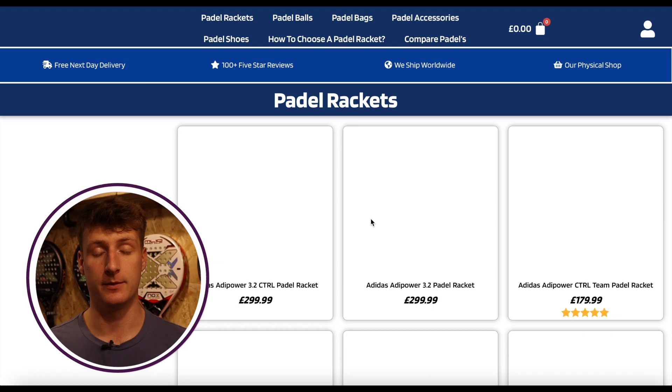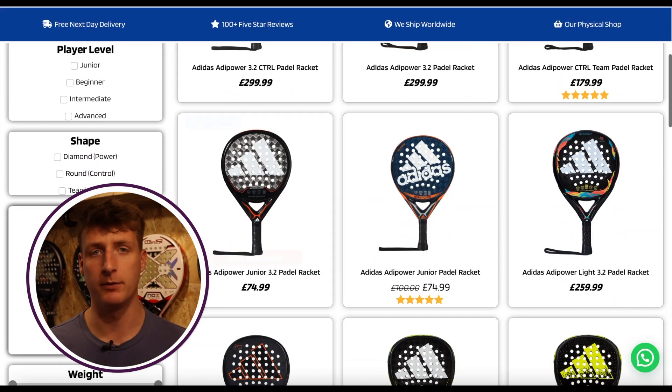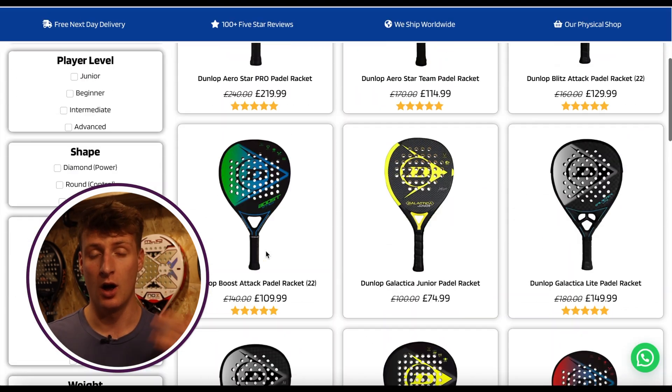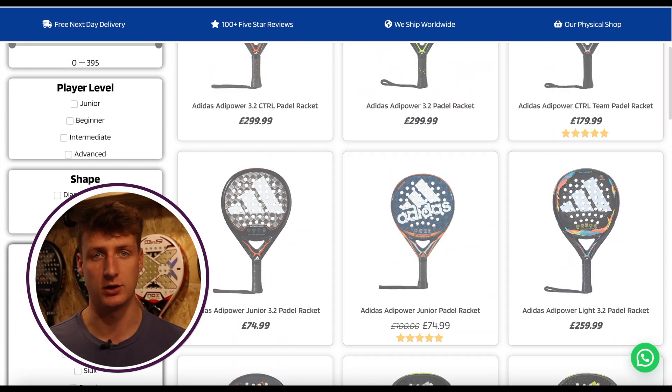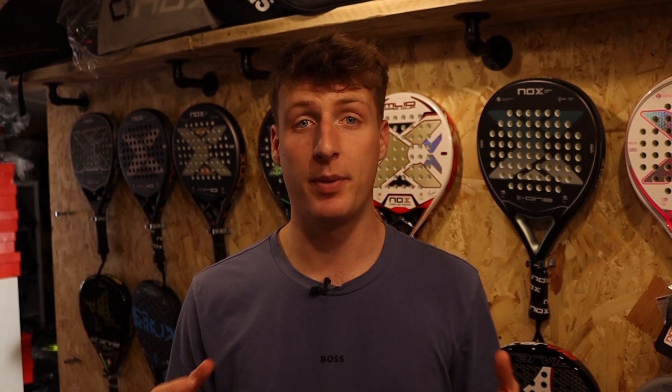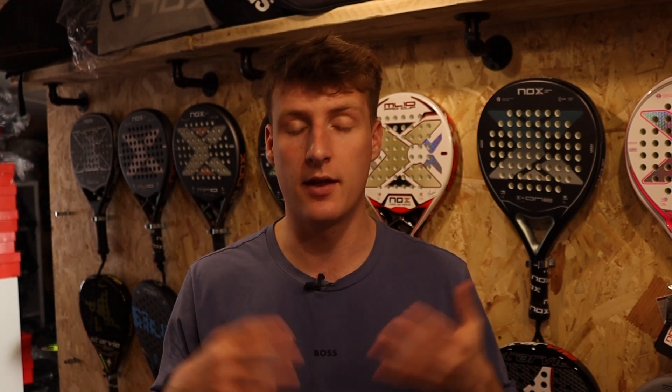By the way, if you fancy any of these rackets behind me, you can check out Everything Paddle, my online paddle store. There's loads of information on the website including video reviews, compare paddles feature, and a racket quiz, and you can always contact me personally if you have any questions about the rackets. I'd love to hear your opinion on all of this data, so please leave a comment with what you think, and if you've got any suggestions for another video idea, let me know as well.